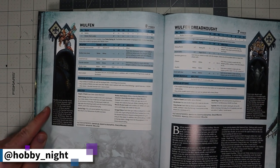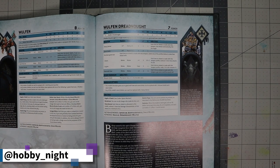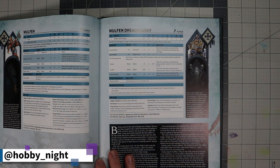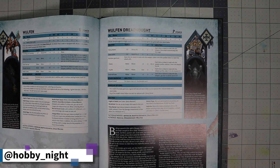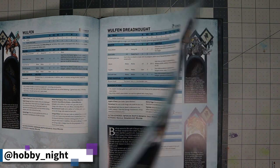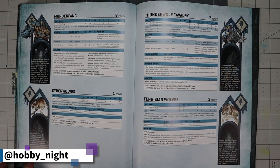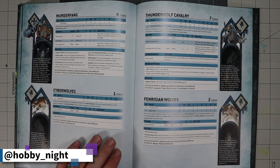Then we have the Wulfen Dreadnought — which I just learned exists and I'm like: what? That's cool. It has Murder Lust — basically just a very, very angry dreadnought. Four-plus invulnerable save from a Blizzard Shield, Duty Eternal, it's just an extremely angry dreadnought. Then Murderfang and the Cyberwolves — beautiful. We have Thunderwolf Cavalry and Fenrisian wolves — of which there are no wolves on Fenris.